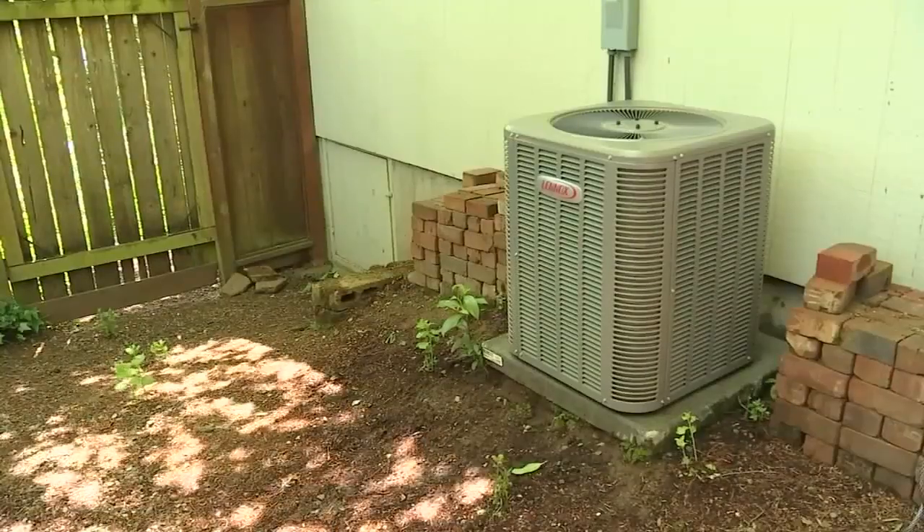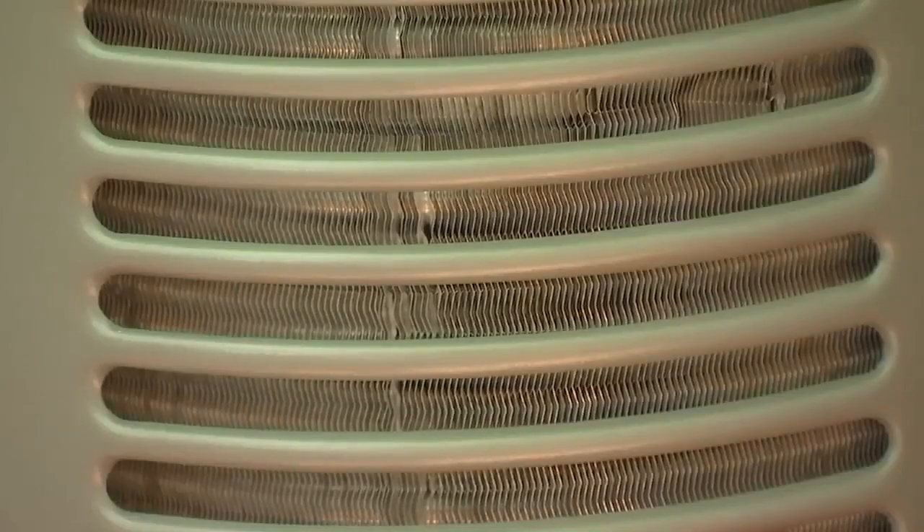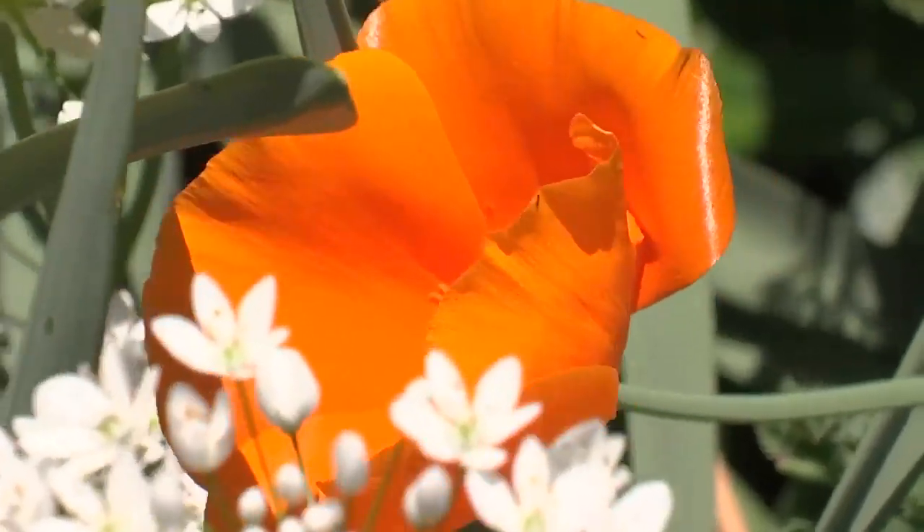Examine the filter. The most consistent issue with these systems is fairly straightforward — the filter can become clogged, and it actually prevents the A.C. from working efficiently. You should also clean off your A.C. unit and get rid of any dirt or leaves that may have piled up during the offseason.